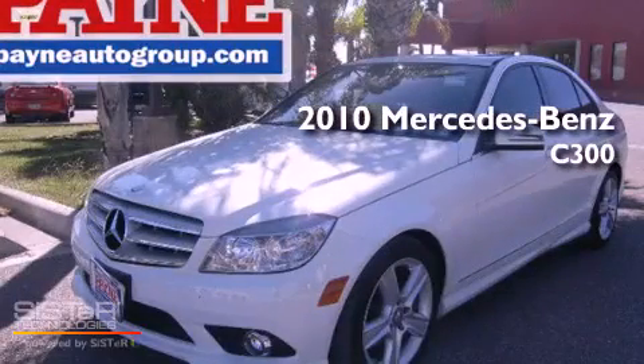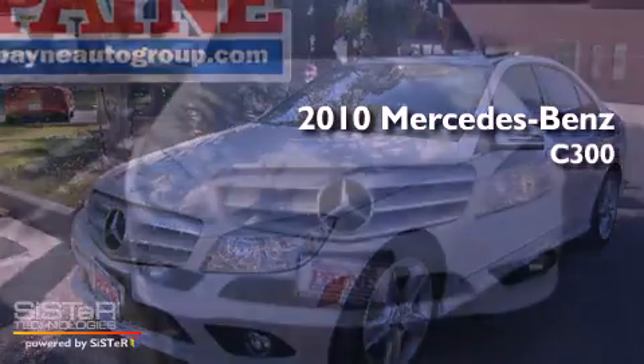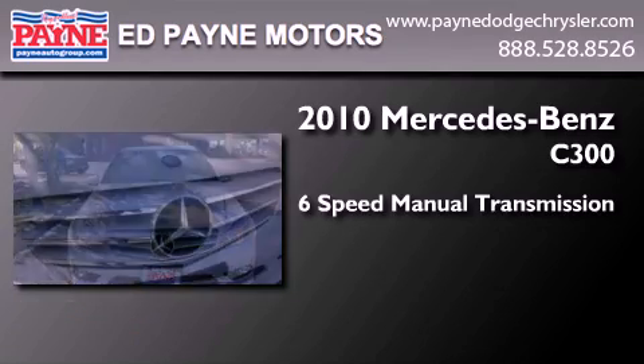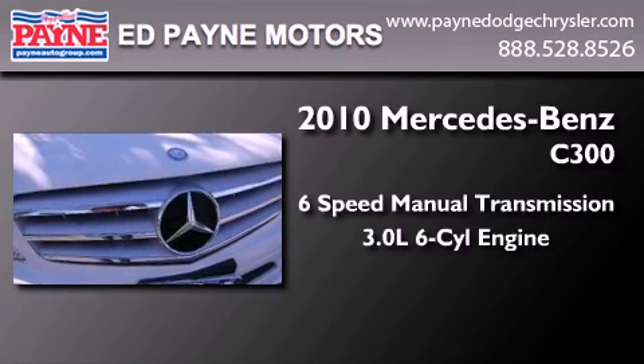This is a 2010 Mercedes-Benz C300. This four-door sedan has a six-speed manual transmission and a 3.0 liter V6.